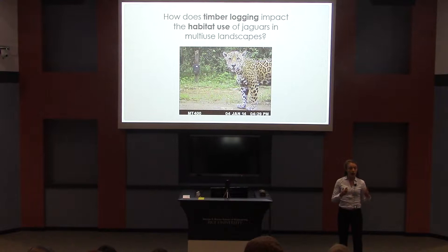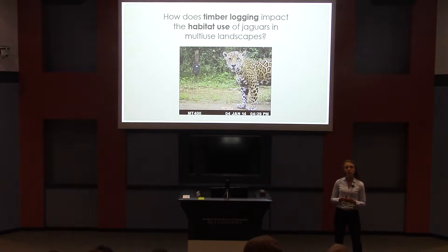I wanted to know how does timber logging affect jaguar habitat use in these multi-use landscapes? Timber logging is good for humans because it's an economic component, but maybe if it's done well, it could be good for jaguars too, because it conserves some land.